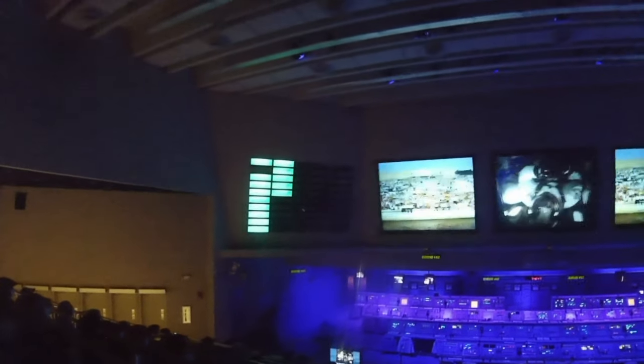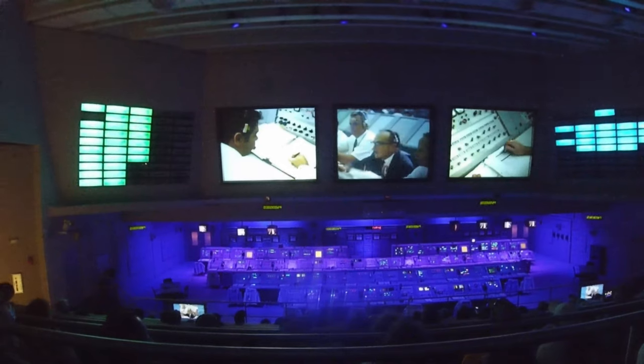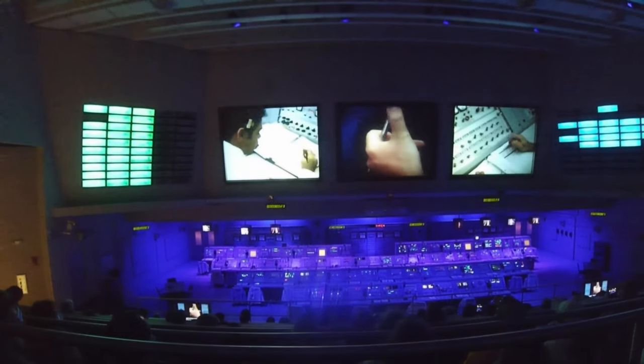Coming up in 90 seconds. Mark — T minus 90 seconds incoming. Final reports. Frank Borman at this time. Final look at the checklist aboard the spacecraft.